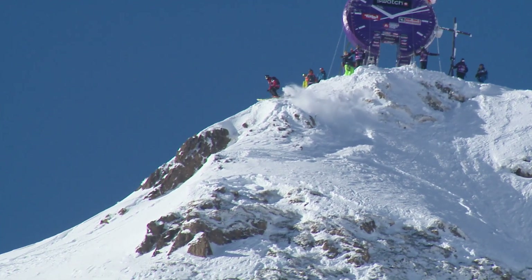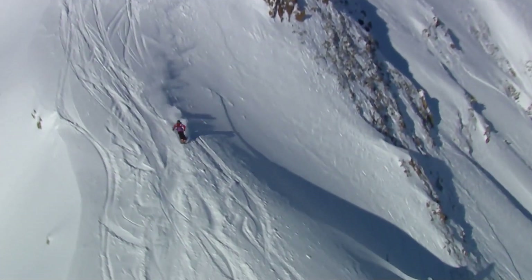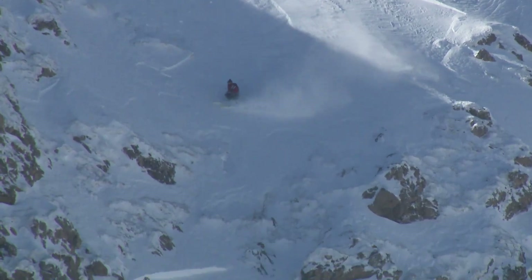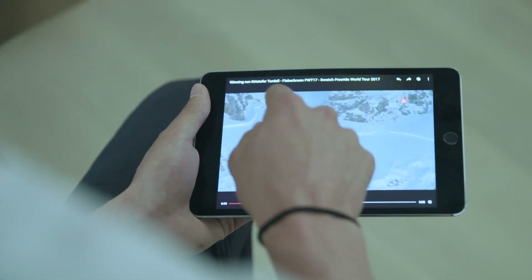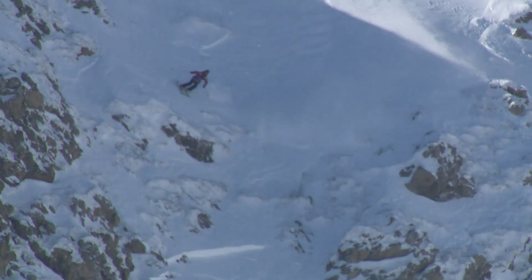The key part in my run in the Freeride World Tour was definitely the top part where I was aiming for this huge cliff. I came into the steepest part of the face and I wanted to do a small cliff before it to score some extra points. But after landing the small one, I wanted to bring my speed down just a little bit so I had the perfect amount of speed going out to the bigger cliff down below.